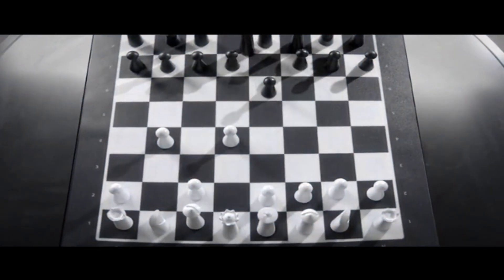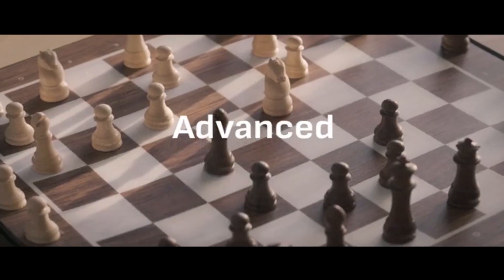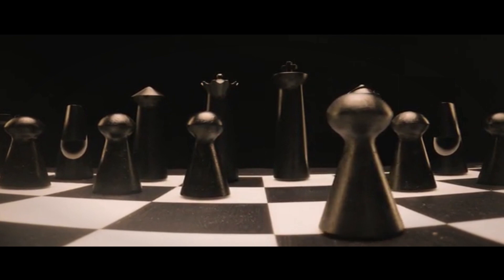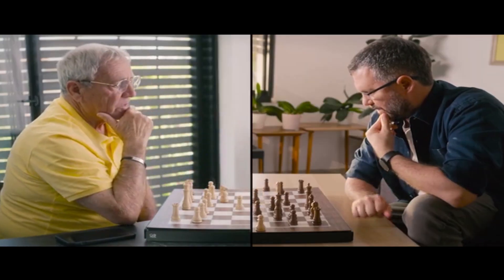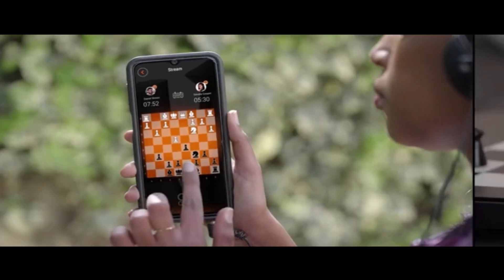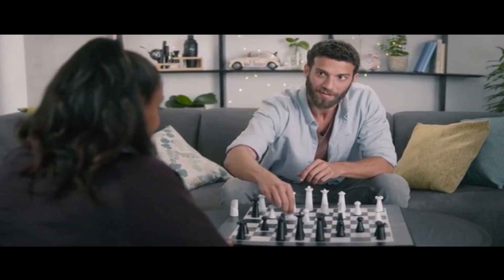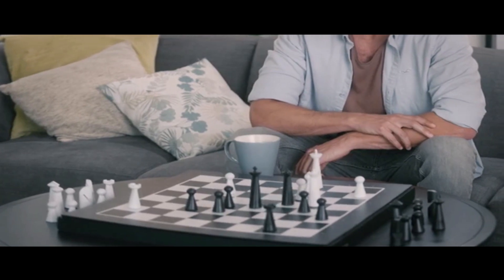Introducing Go Chess — the most versatile, advanced chessboard you could ever want. Go Chess lets you play with people from afar, against the AI, or on the app against a friend who can't wait to unleash their killer move. The gameplay is the smoothest you've ever felt.